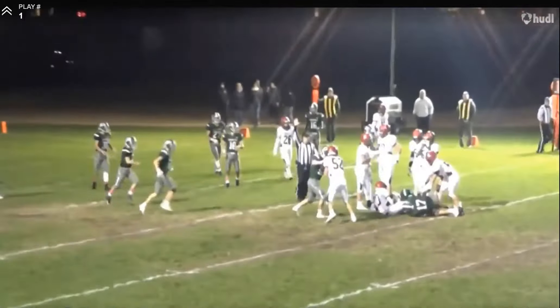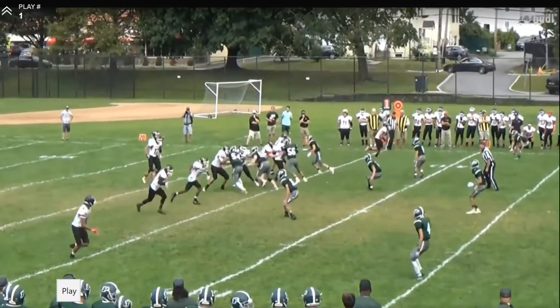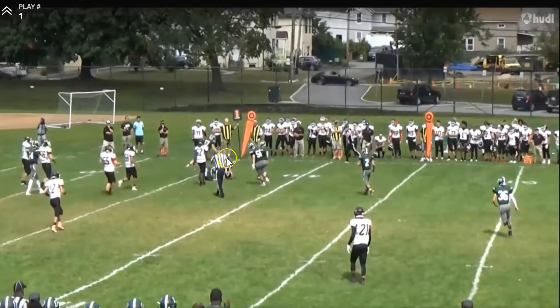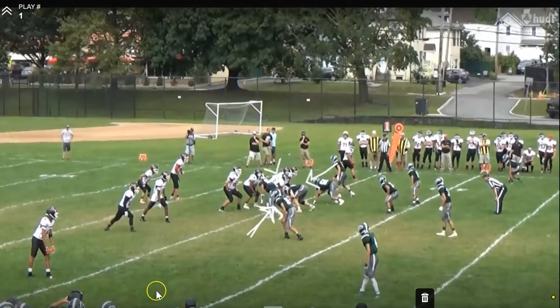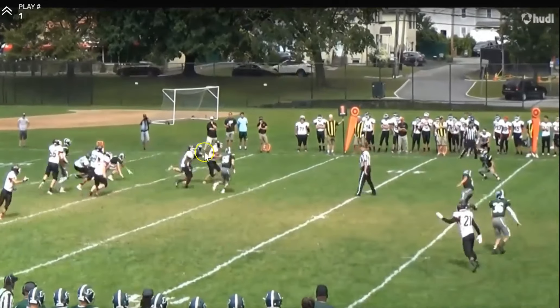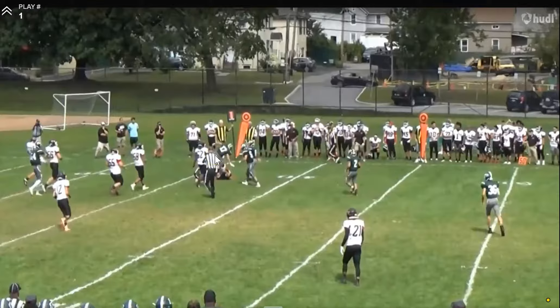This is him at the defensive tackle spot, rushing the passer from the inside over the guard. He's going to win with strength here — he lowers his pad level, extends his arms, and drives the guard into the quarterback. Watch him drive, and once he gets to the level of the quarterback, he uses his hands to get off. Watch it again — you see him drive the guard and then get off. Great job. He's an impressive player.